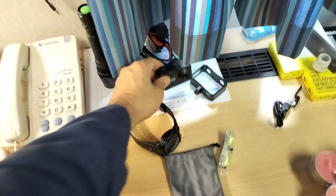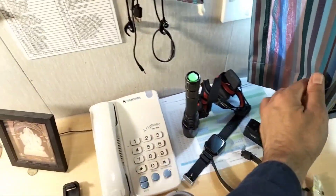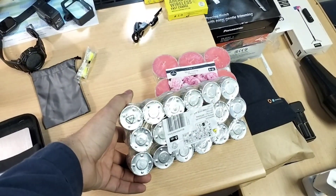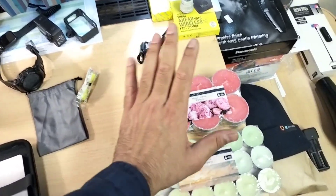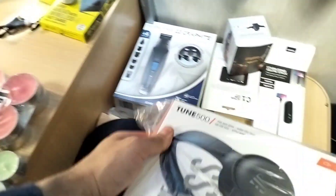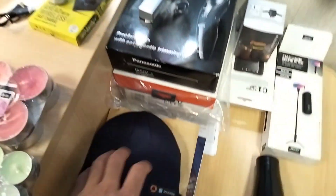I have a Bluetooth speaker here, and I have an action camera — whatever time-lapse and other beautiful things you are watching in my videos, I shoot them from this camera only. I also have some flashlights, headlamps, a watch, a hard disk, some study papers, and beautiful candles I bought from a supermarket in Europe — their fragrance is very good, so I bought them for my home.